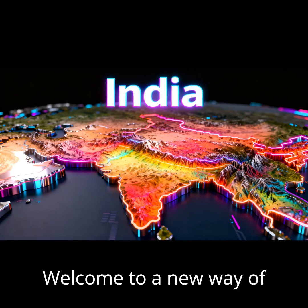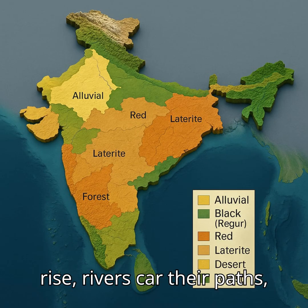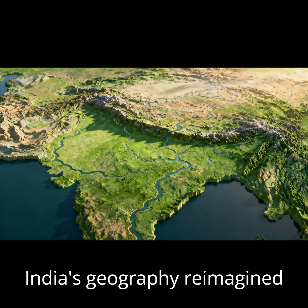Welcome to a new way of viewing India, not as a flat outline, but as a fully sculpted horizontal 3D landscape. Watch as mountains rise, rivers carve their paths, deserts shift, and coastlines breathe with life. This is India's geography, reimagined.